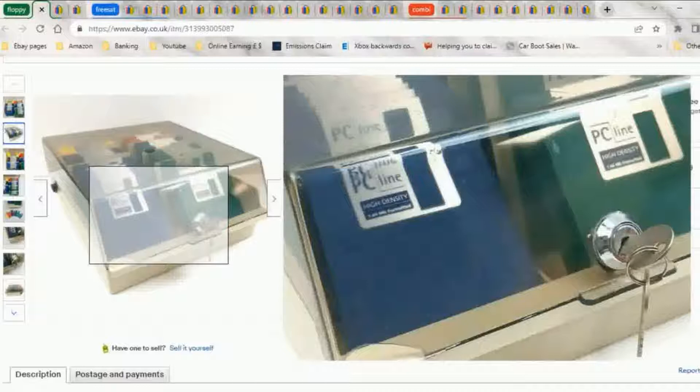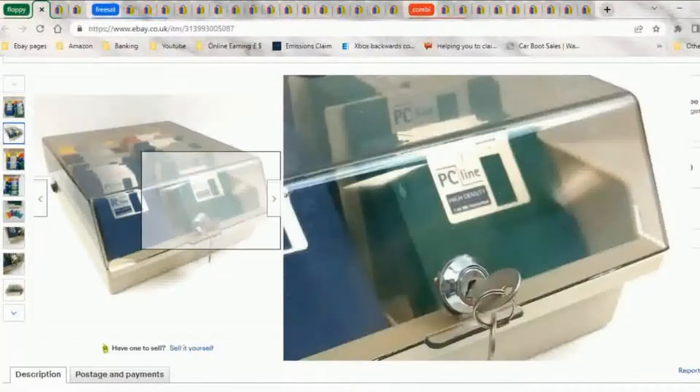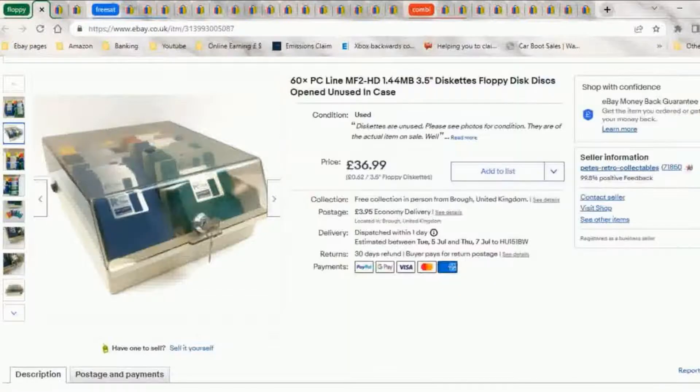There were about 65 disks in it and I got £36.99. There was a floppy disk drive in it; however, I sold that separately, because if you have a floppy disk drive you might buy some floppy disks, but you're not going to buy floppy disks if you don't have a floppy disk drive.